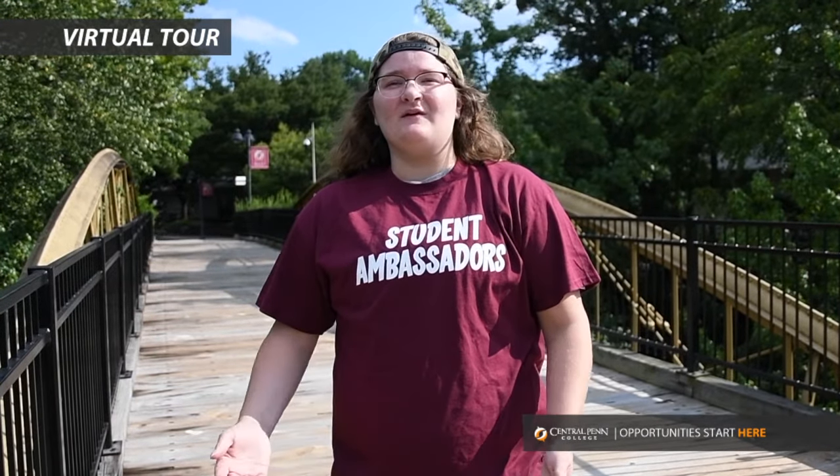Let's head outside to check out other parts of campus. Welcome to historic Kenzie's Bridge, purchased at auction for just $22, and it has become a centerpiece of our campus. Follow me to a beautiful patio where you can find students studying or eating lunch on a nice day.